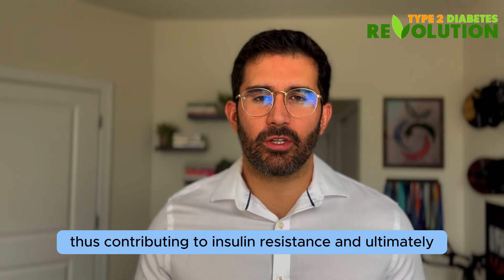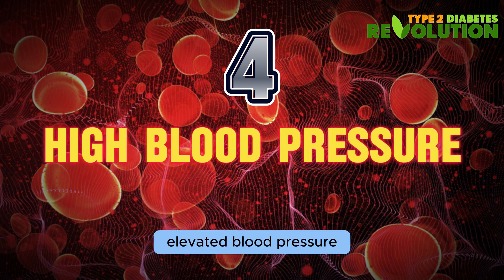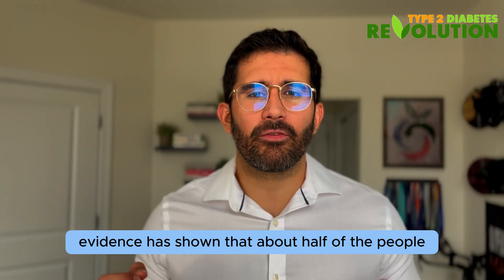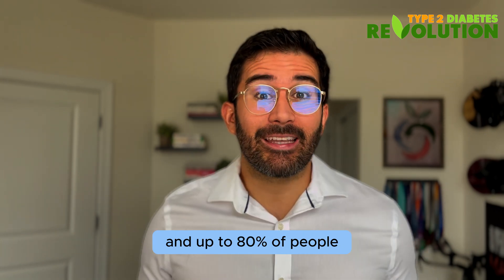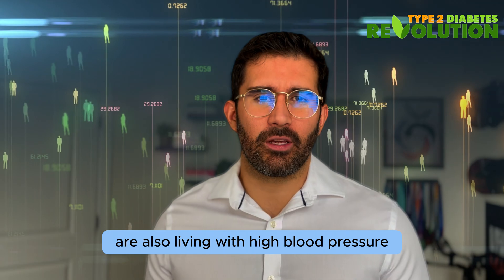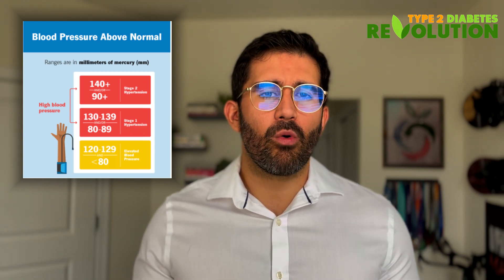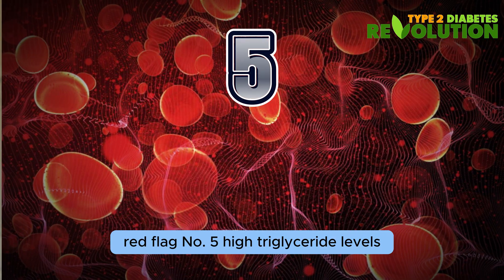Number four: high blood pressure. Elevated blood pressure is another telltale sign of insulin resistance. Evidence has shown that about half of the people living with hypertension are also living with insulin resistance, and up to 80 percent of people who have already developed type 2 diabetes are also living with high blood pressure. High blood pressure is defined as anything greater than 140 mmHg for systolic blood pressure or anything greater than 90 mmHg for diastolic blood pressure.